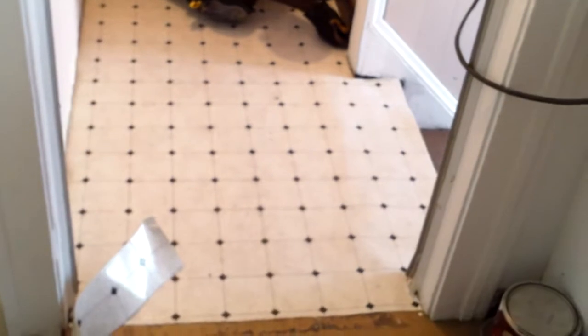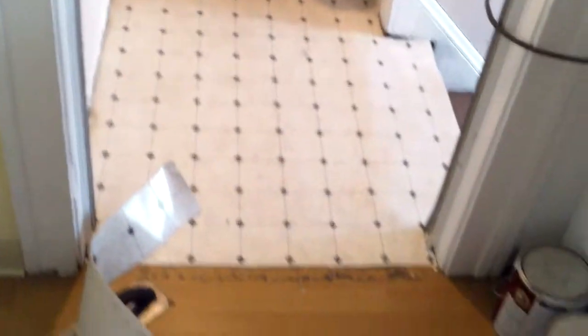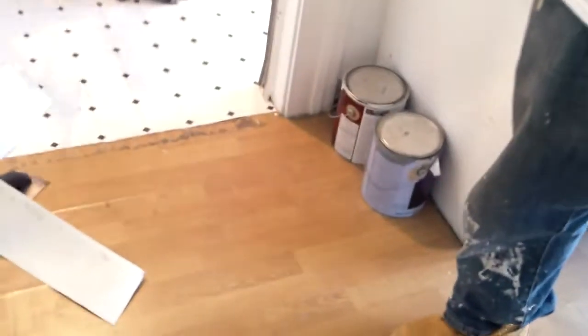Hey guys, how you doing? So here they're putting down new flooring for the area between the two units. It's looking good. And what are we doing in the kitchen floor? Just cleaning it up. Yeah, cleaning it up. Okay.